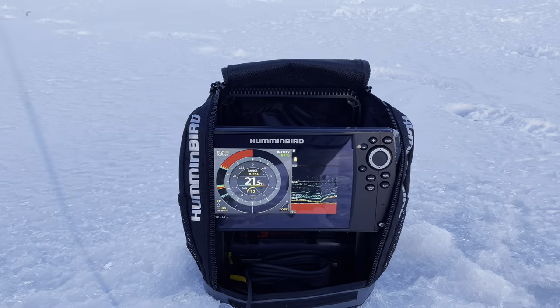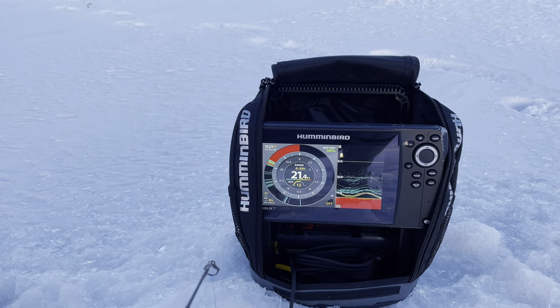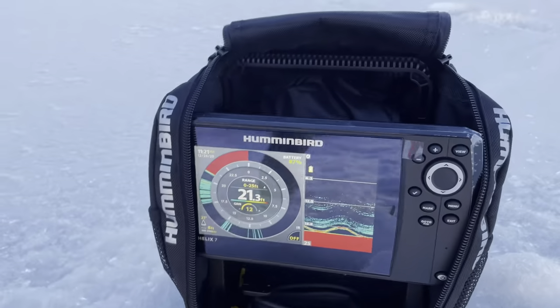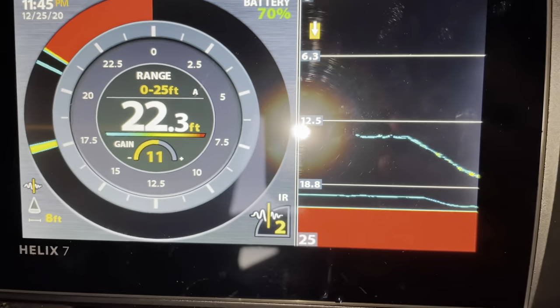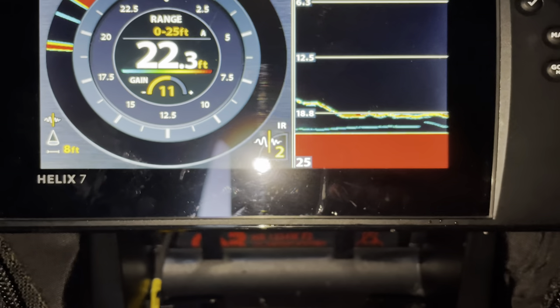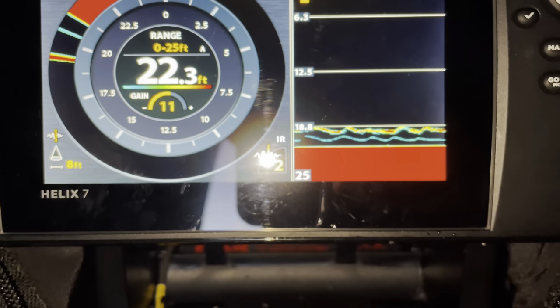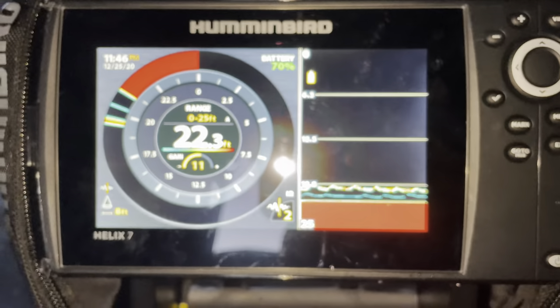Just dropped my line. I'm pulling up and down right now. As you can see I gotta turn the gain down or up a little. I'll do that right now because we don't want that blue stuff. I got my nice little lure on and my gain's at 11. Oh, that's Gunner dropping down — look. Okay, that's Gunner dropping on the bottom. I'm jigging a little bit. As you can see Gunner's above me right now. Gunner's got a bigger lure, so that's what it looks like on the screen.